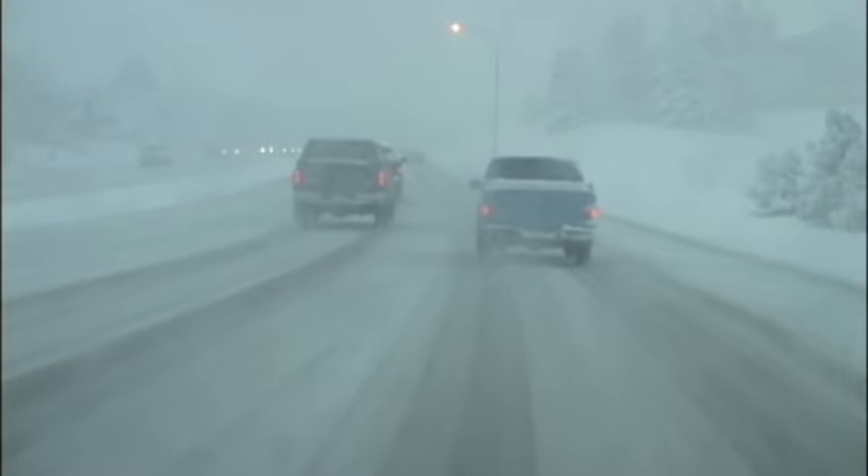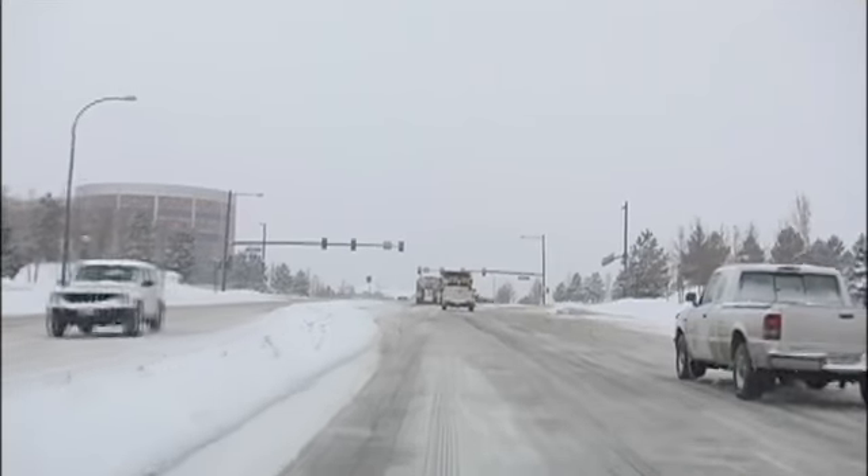Our primary focus during any storm, minor or major, is to get the arterial roadways cleared up. The arterial roadways are those roadways that help everybody get where they're going — the major roads.